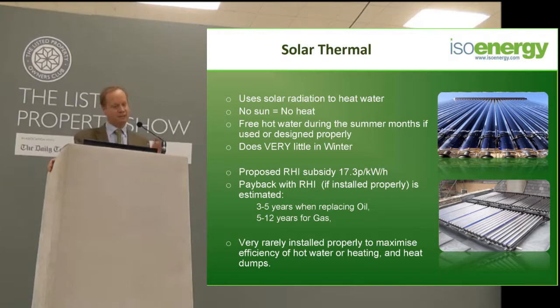Solar thermal, in the right place, can be quite good. With the government grants, it is probably worthwhile looking into.